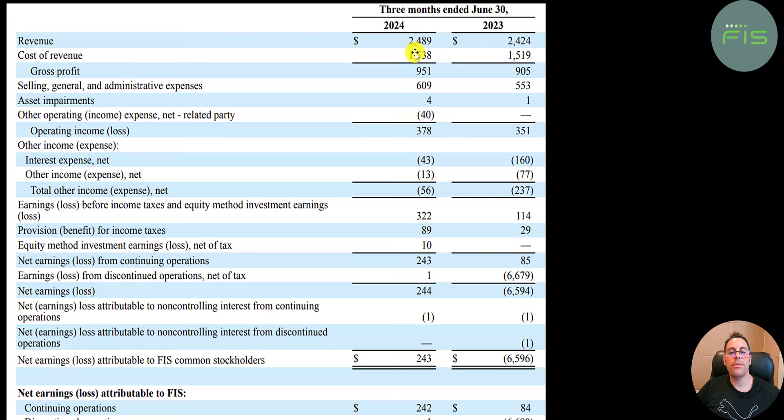Here's their latest income statement for the second quarter of 2024 compared to Q2 2023. Revenue is pretty much flat. Cost of revenue is up a little. Gross profit is up about five percent, from 900 million to 950 million. SG&A, which includes marketing, is 600 million, giving an operating income of 378 million.